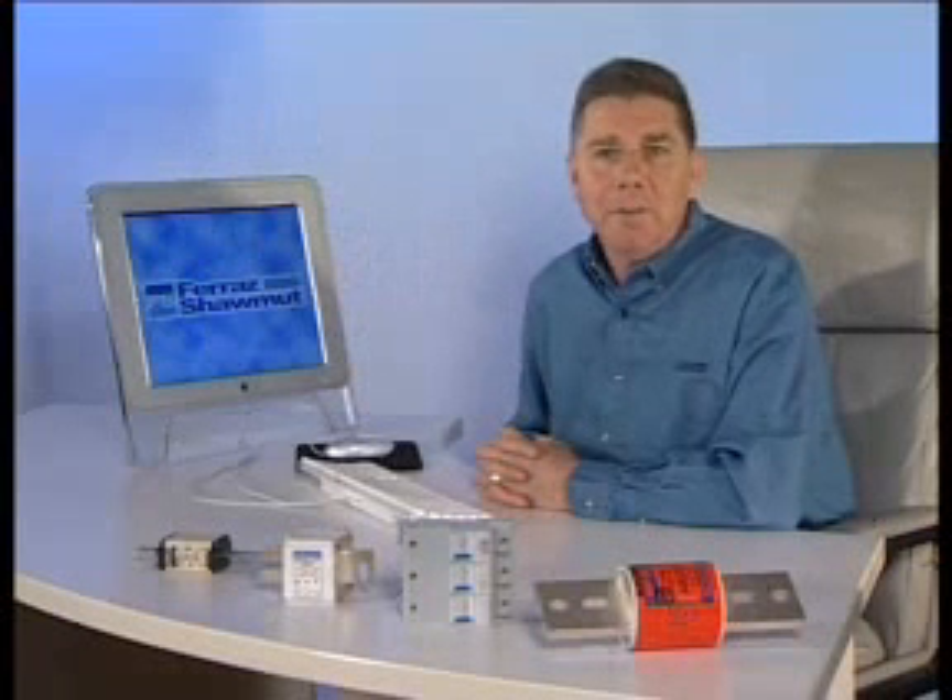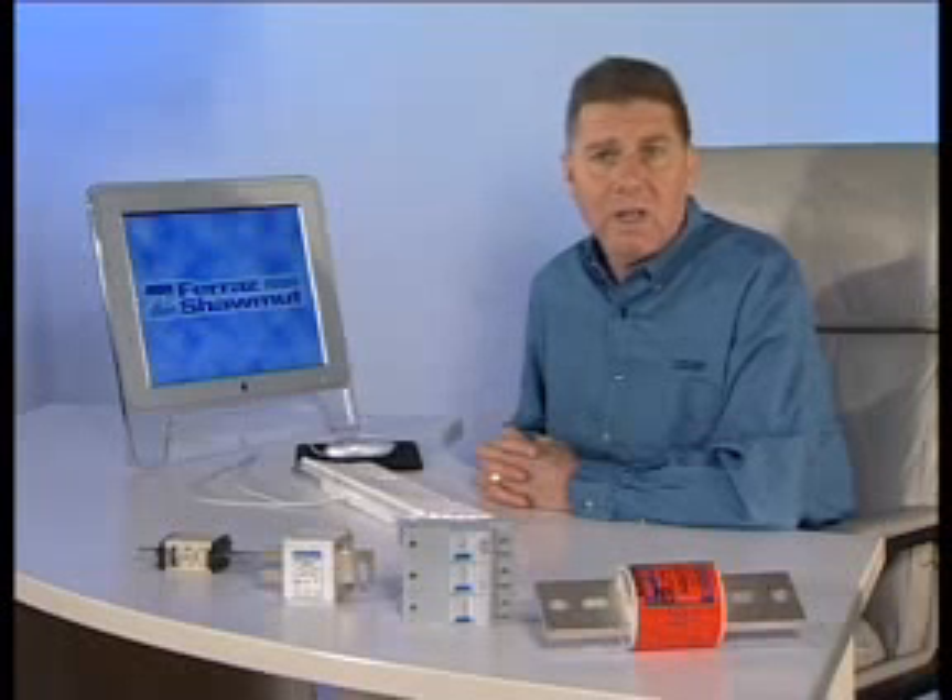In this increasingly competitive context, reliable manufacturing processes running to the maximum for cost effectiveness are one of the keys to success.